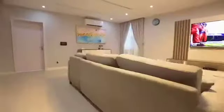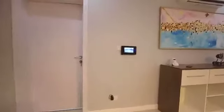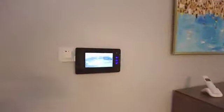Access to this two-bedroom terrace home is granted by the smart video doorbell, that grants you access to see your guests before letting them in.